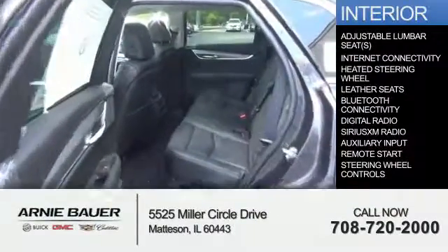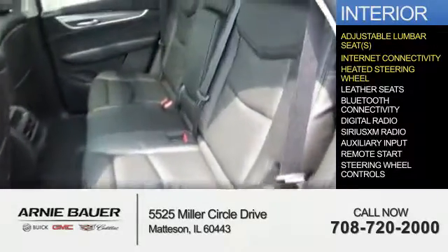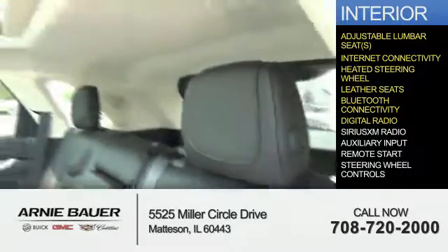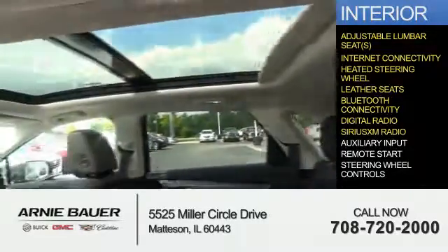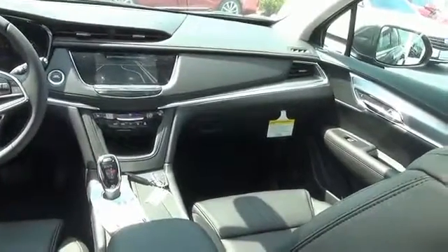Inside you'll find adjustable lumbar seats, internet connectivity, heated steering wheel, leather seats, Bluetooth connectivity, digital radio, Sirius XM satellite radio, auxiliary input, remote start, and steering wheel controls — great quality at a great price.